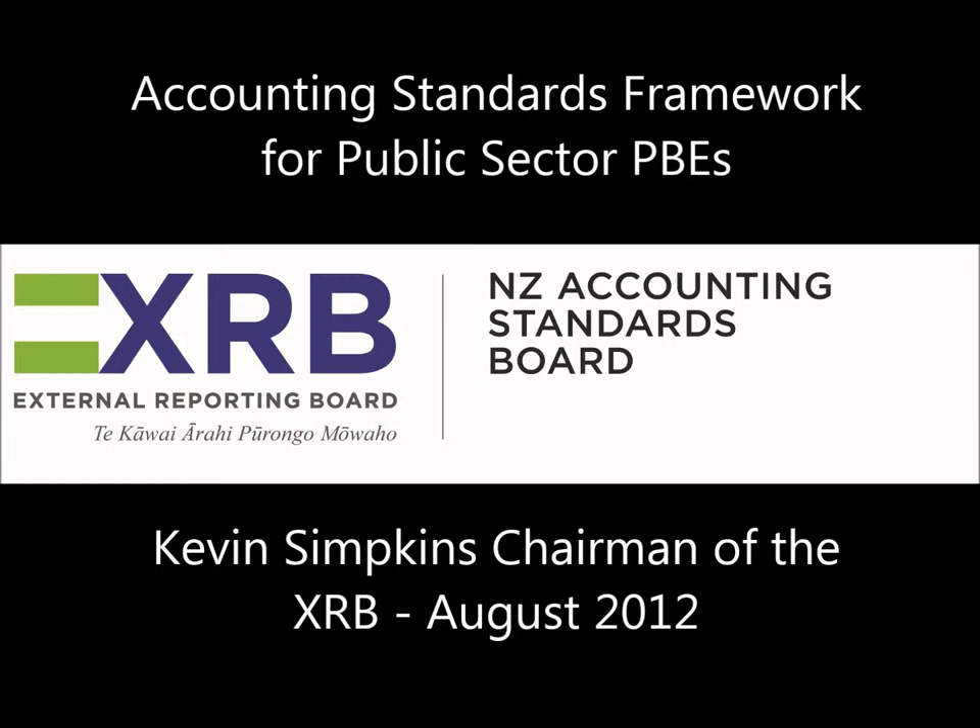As you will know, in April this year the XRB issued a new Accounting Standards Framework. That framework was the result of two and a half years of consultation and deliberation by the Board. We are most grateful to our constituency for its engagement and contribution to that process.